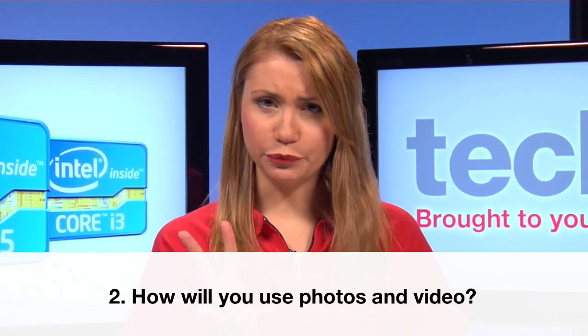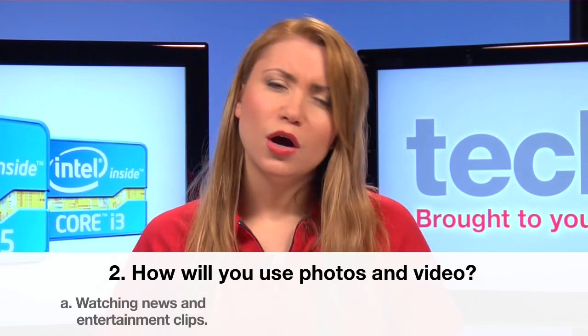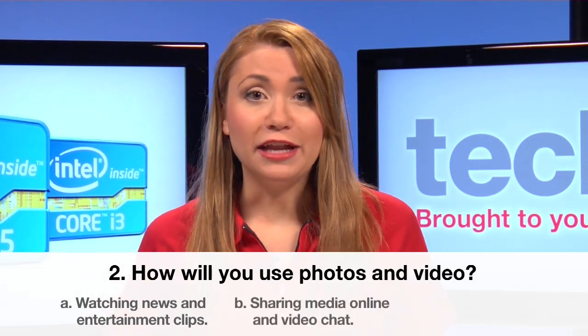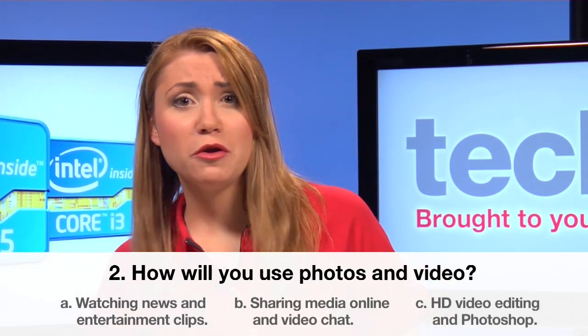Number two: how will you use photos and video? A — watching news and entertainment clips online. B — sharing media online and video chat. Or C — HD video editing and Photoshop.